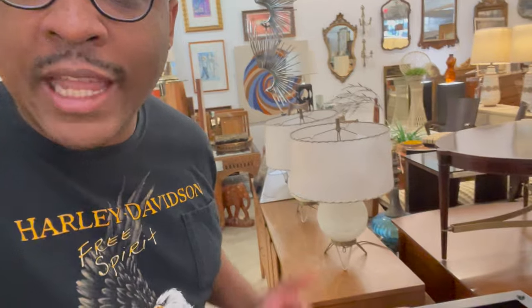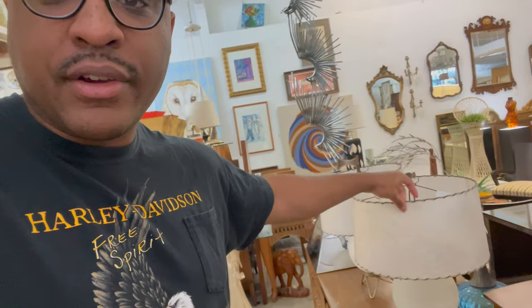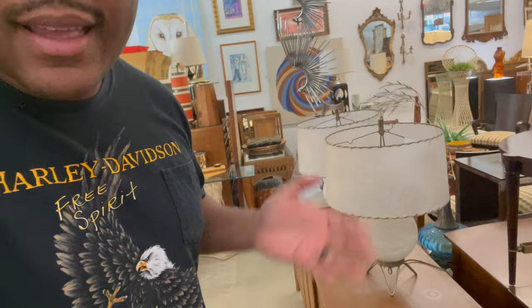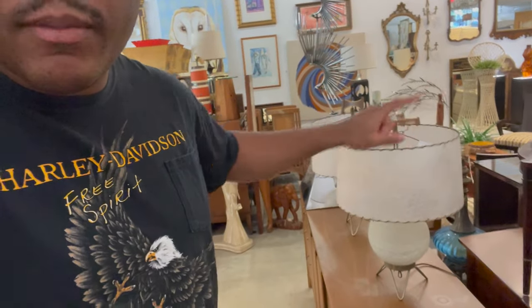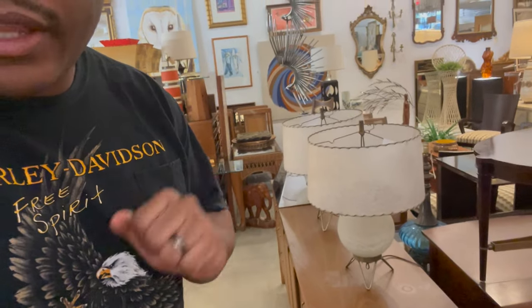Really loving these two lamps right here. The vintage material in the lampshade is amazing — it seems like the whole lamp is made of that material. They wanted $1,200 for the pair, and they actually recently sold. Really cool lamps though.